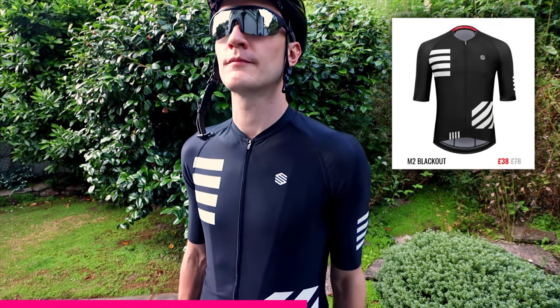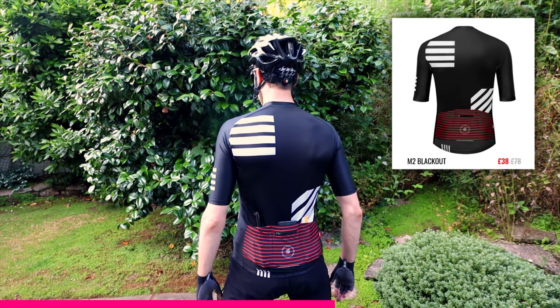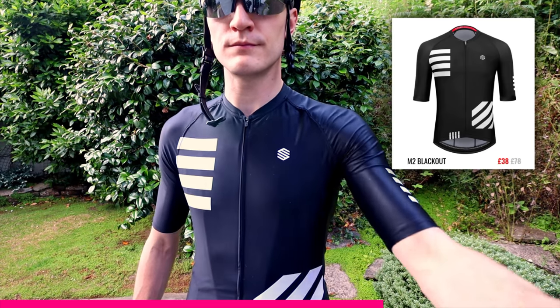In this shot here, this particular jersey I've had in and out of the wash dozens and dozens of times over the last year, and it still looks pretty box fresh, if you ask me. So yeah, I really like Sirocco. They're great to work with and they produce some really decent cycle kit.